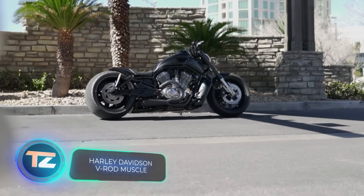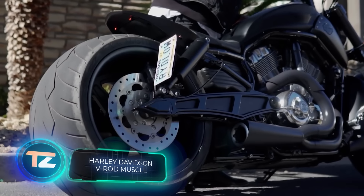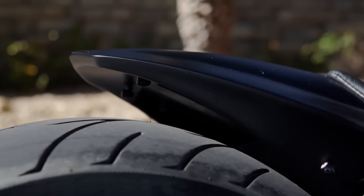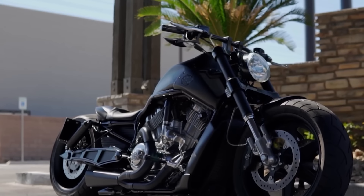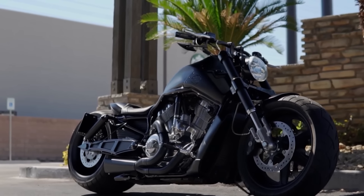At DD Designs, they have a knack for giving their custom bikes striking names like Rocket, Panzer, Sombra, and Blackjack. Their latest creation, the Harley-Davidson V-Rod muscle, is now dubbed Demon.